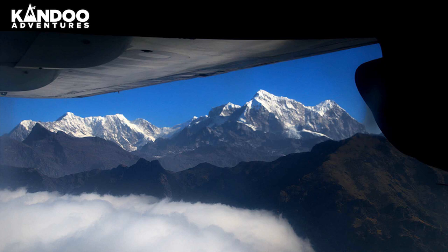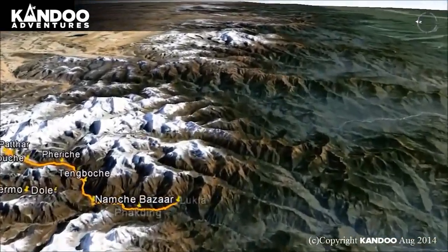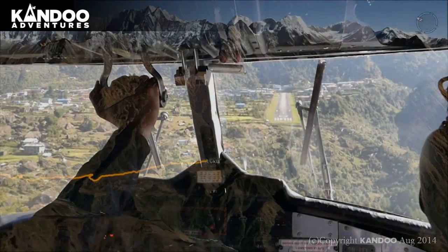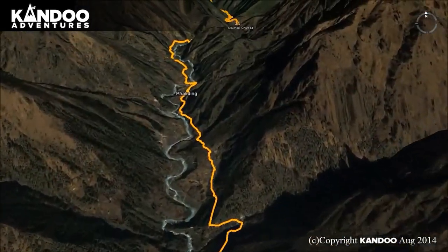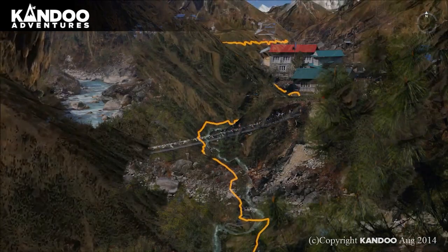Day 2: Flight to Lukla, then Trek to Fakding. The flight from Kathmandu to Lukla takes 45 minutes and is an adventure in itself, with great views of the Everest region from the left of the plane, ending with a hair-raising landing on a steep mountain runway. After meeting your crew you will start your trek, heading up the Dudkoshi Valley on a well-marked trail to Fakding, overnight at the tea house.